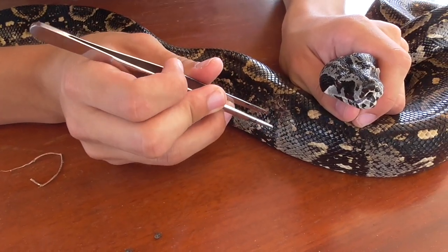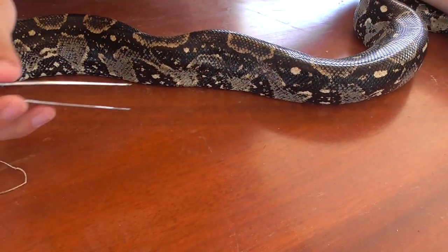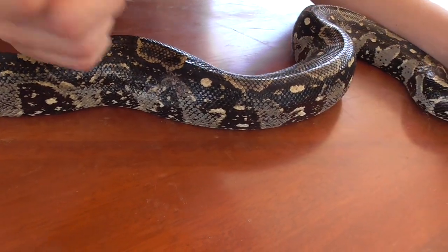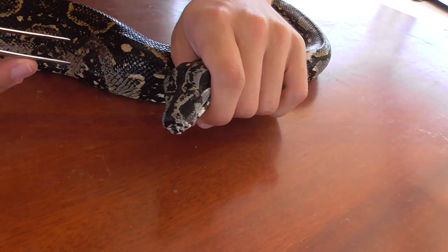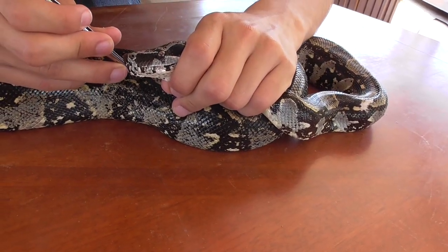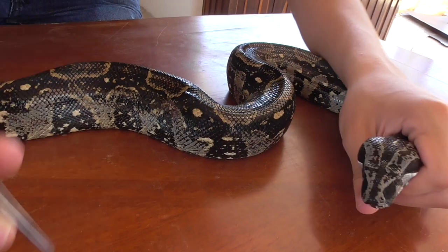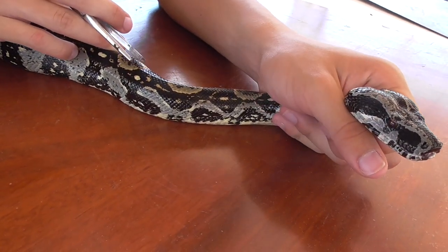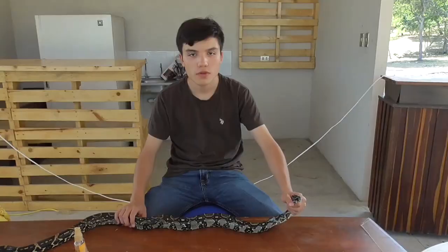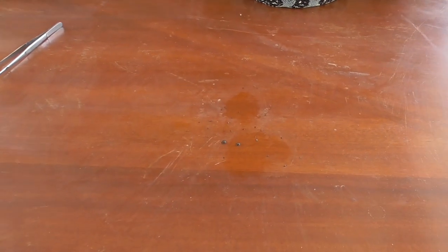Those were the two largest ticks — let's go ahead and kill them. There are plenty of smaller ones all around. These ones are harder to get because they're so small. The snake also appears to have a wound — it might have actually been these very persistent ticks that damaged the scales. We're done removing the ticks, and I'm happy to report that we removed about 30 ticks off this poor snake.